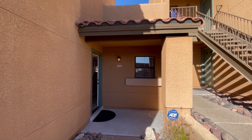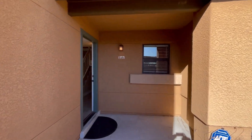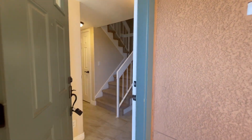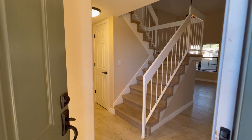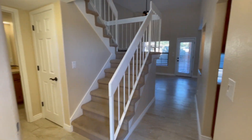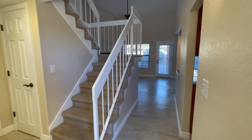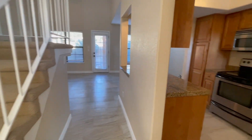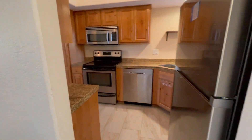Hi, this is Maggie from Habitation Realty. Today I'm showing you a two-bedroom, two-bath condo in the foothills near Lawn Cantata. As we walk in you can see that it is a two-story unit and we're going to come right through first off through the kitchen right here.